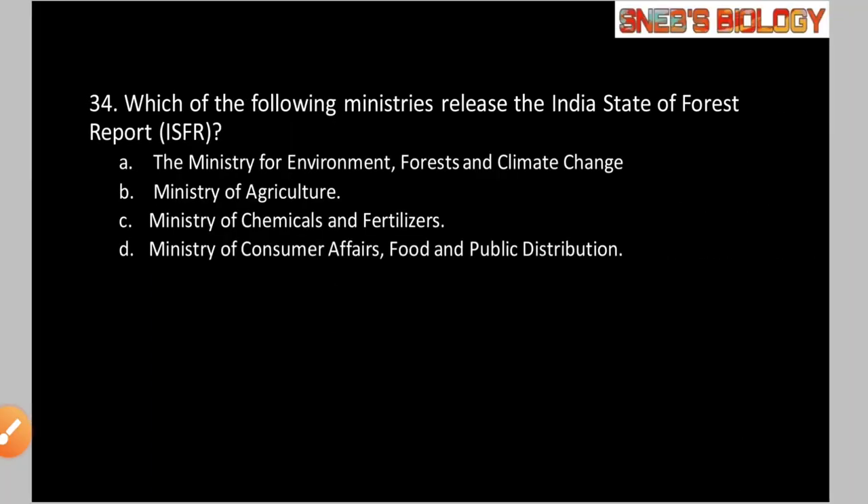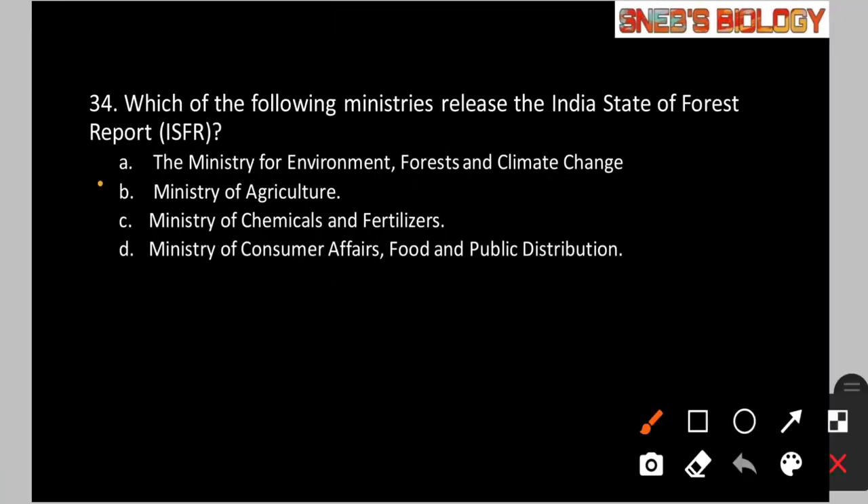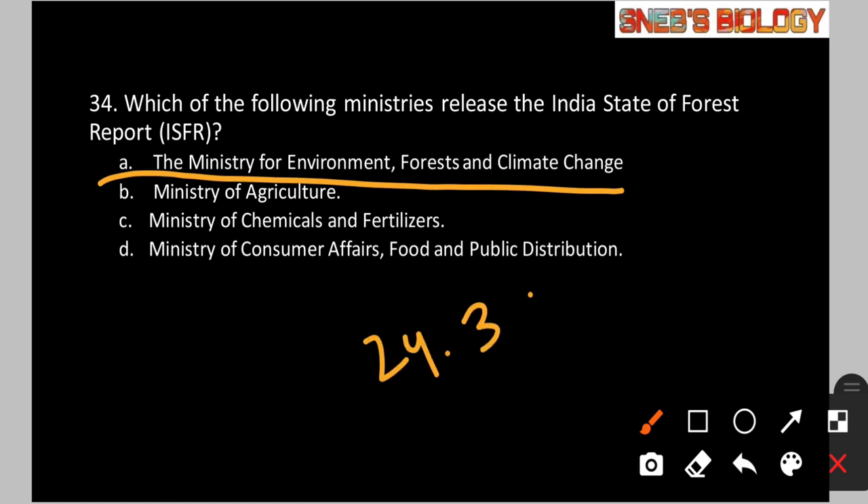Question number 34: Which of the following ministries releases the Indian State of Forest Report (ISFR)? Option A: Ministry for Environment, Forest and Climate Change. Option B: Ministry of Agriculture. Option C: Ministry of Chemicals and Fertilizers. Option D: Ministry of Consumer Affairs, Food and Public Distribution. The answer is option A. According to the 2017 ISFR, the total forest and tree cover is 24.39% of the total geographical area of India — this figure may also appear in the exam.